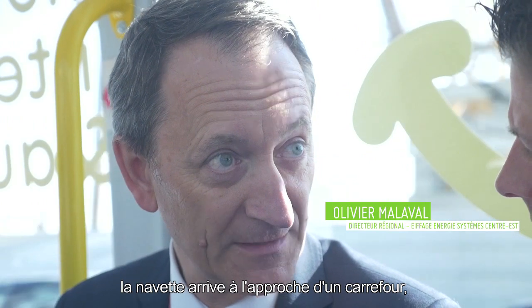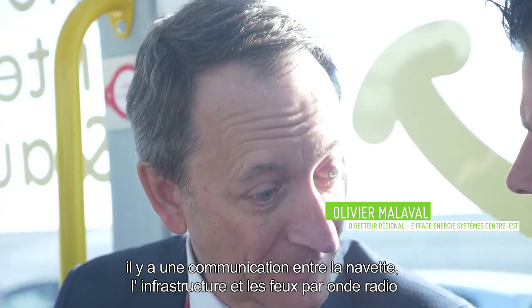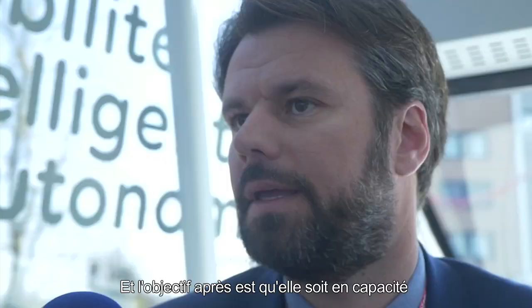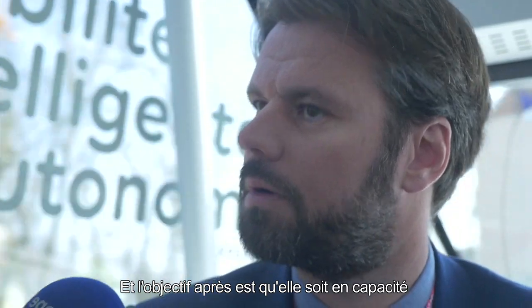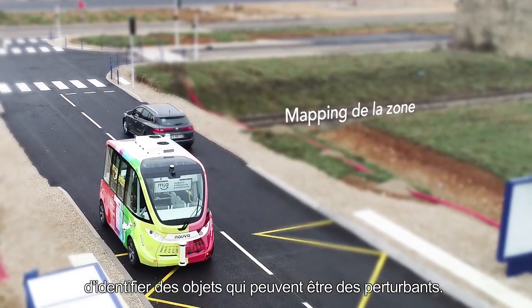La navette arrive à l'approche d'un carrefour. Il y a une communication entre la navette et l'infrastructure, faite par onde radio, pour que la navette puisse s'insérer dans la circulation en toute sécurité et en toute fluidité. L'objectif après, c'est qu'elle soit en capacité d'identifier des objets qui peuvent être des perturbants.